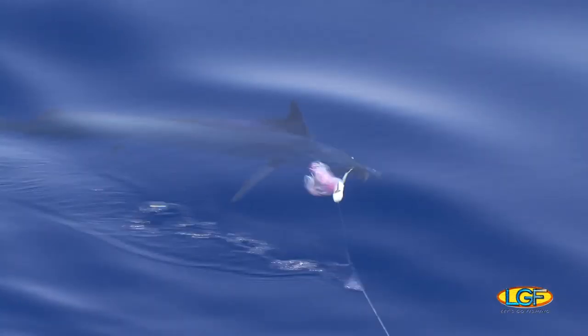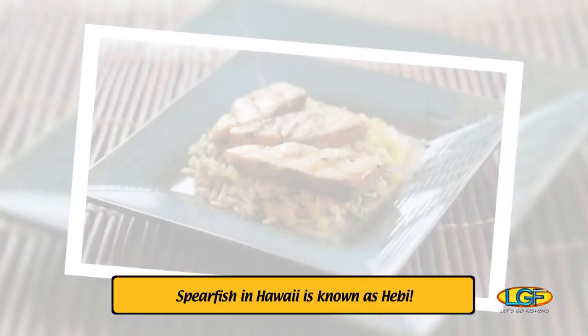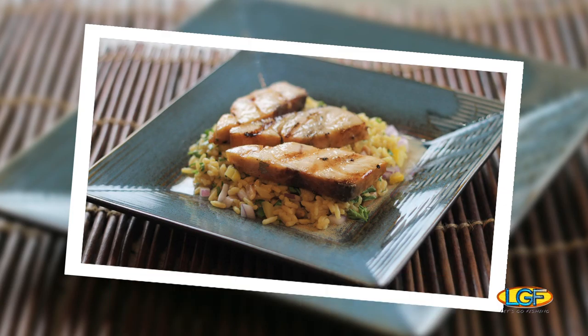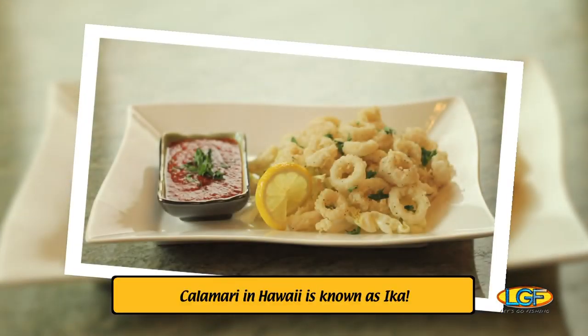And other times, we bring back spearfish, or what we in Hawaii refer to as hebi. For some, this fish is the first choice when they order off a restaurant menu. And we have even gone out after dark to fill our buckets with fresh calamari. Once you've tasted fresh ika, you might want to stop using it for bait.